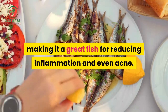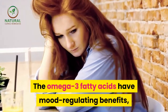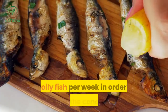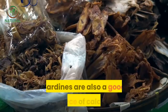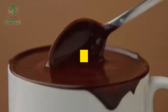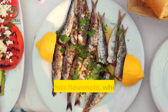18. Sardines. Sardines are packed with omega-3 fatty acids, making them a great fish for reducing inflammation and even acne. The omega-3 fatty acids have mood-regulating benefits, which can help with the stress component of acne. Acne sufferers should consume four to five servings of oily fish per week to treat the condition. Sardines are also a good source of calcium because the bones are so tiny and soft that they're edible.